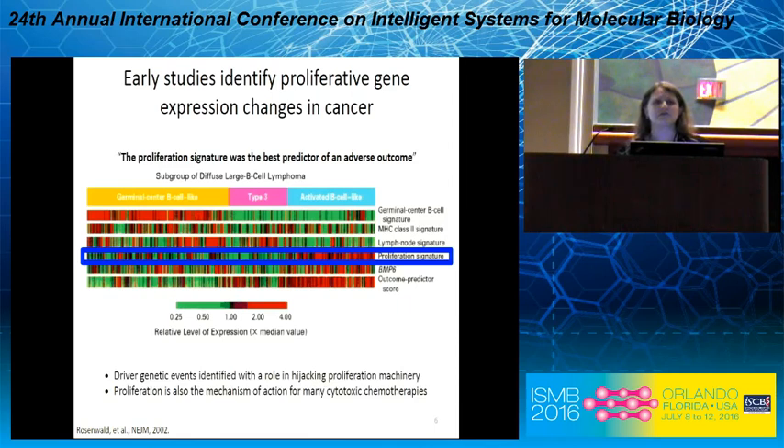This idea of cell proliferation being important in cancer has continued to grow over the last few years, with driver genetic events identified with a role in hijacking proliferation machinery, as well as proliferation being the mechanism of action for many cytotoxic chemotherapies. Indeed, cell proliferation is very important in cancer.